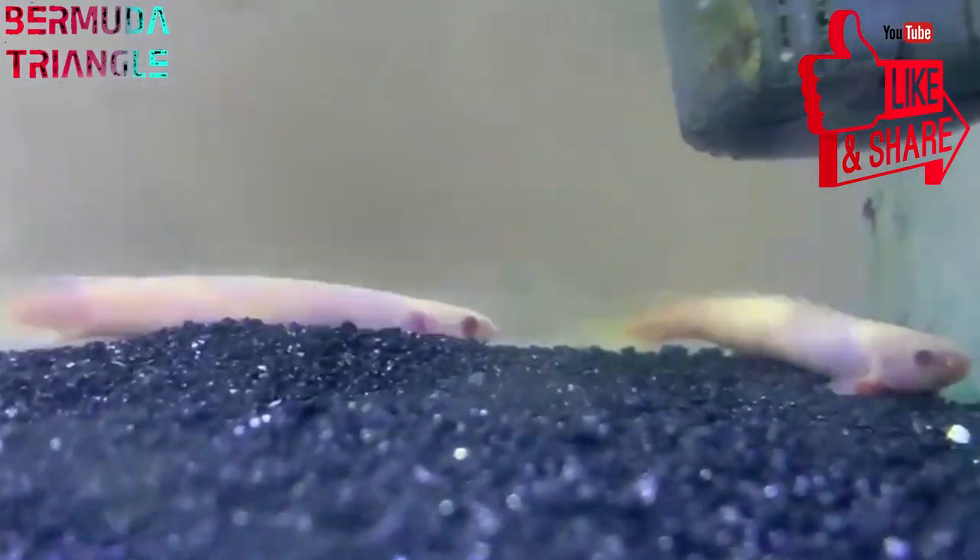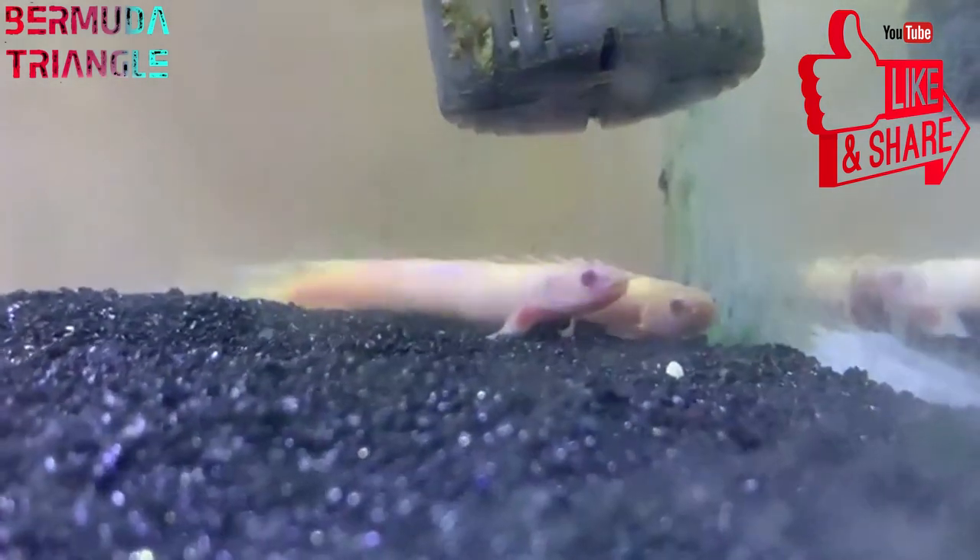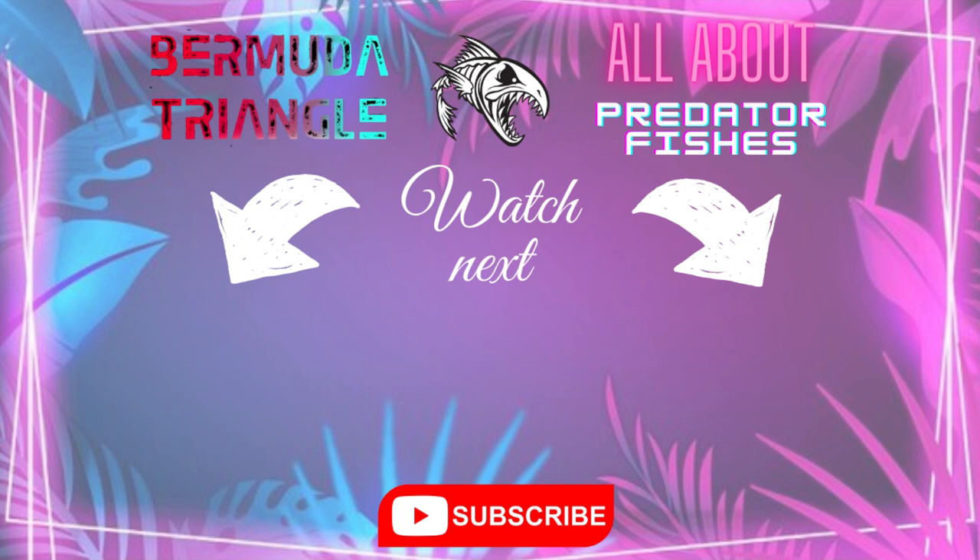Please like this video and leave a comment. Please subscribe to this channel. Thank you for watching.